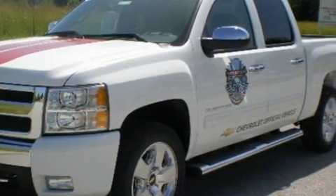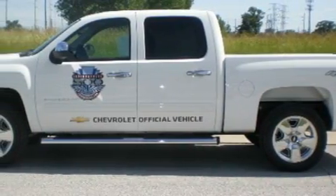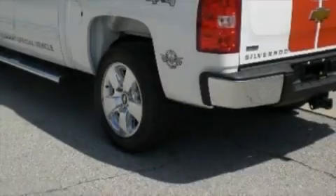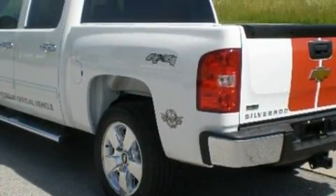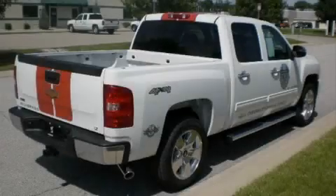It features a 5.3-liter, eight-cylinder engine and an automatic transmission. Its top features include leather and alloy steering wheel trim, cruise control, full power accessories, XM satellite radio, a traction control system, and OnStar.